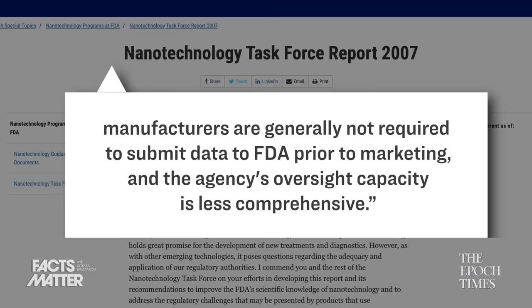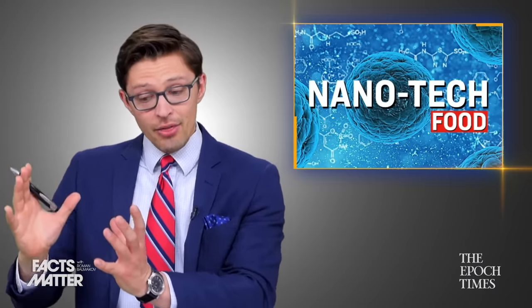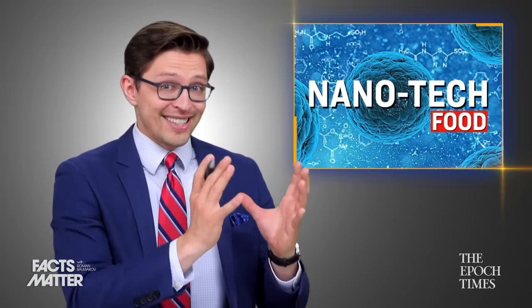Meaning that the FDA's requirement for reviewing and confirming the safety and efficacy of nanotechnology ingredients only applies to a certain subset of food-related products. And so, if something is already recognized as being generally safe, then the nanoparticle derivative of that same substance is also generally assumed to be safe.